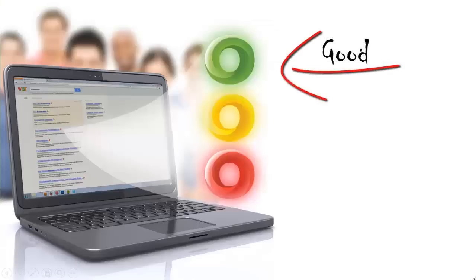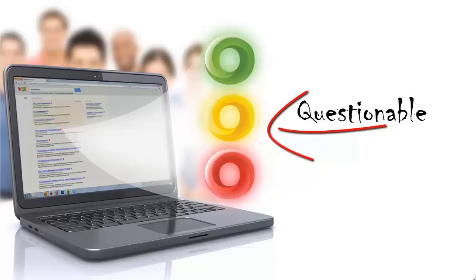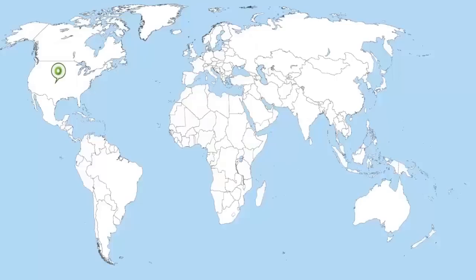A green light means that a website is considered reliable. Red advises you to steer clear of the site. Yellow indicates that the website may have some issues you want to be aware of. Traffic light icons are based on the ratings of our global community of millions of users who rate and comment on the sites they use.